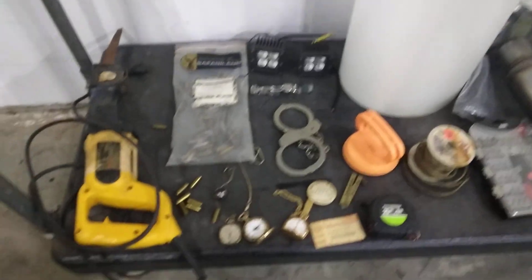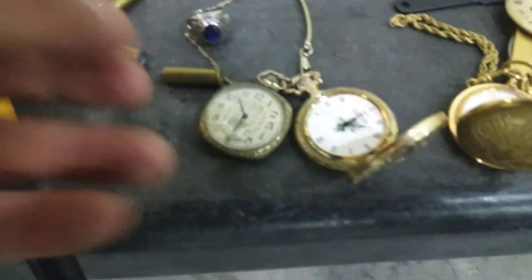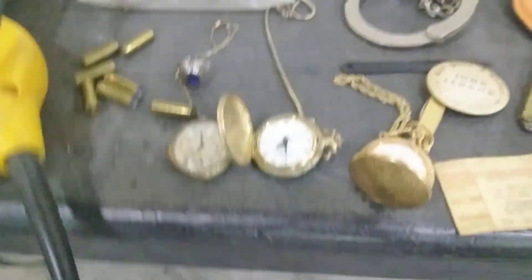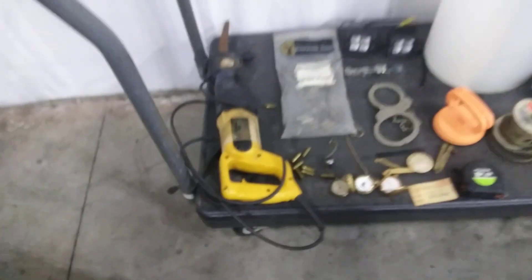We have some pocket watches — very old ones. Very very nice pocket watches. Got another one here as well — very nice old pocket watches, very good stuff.